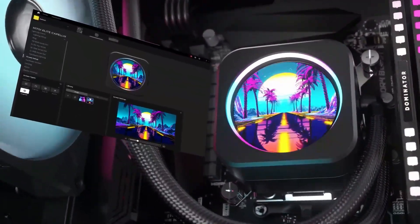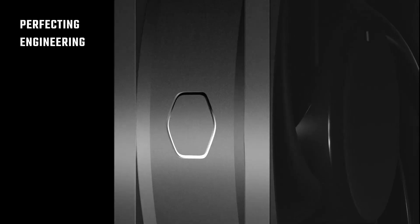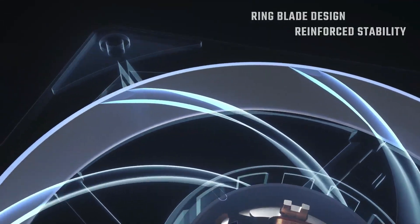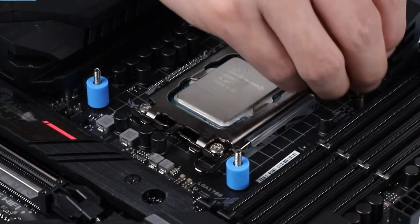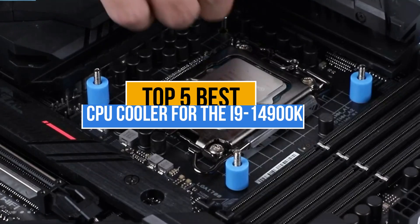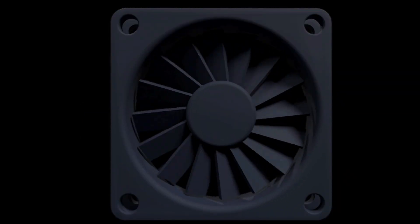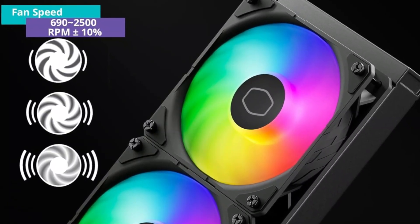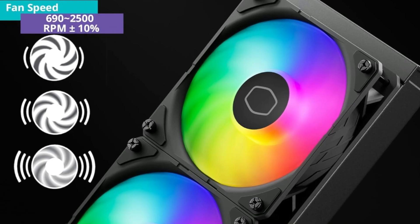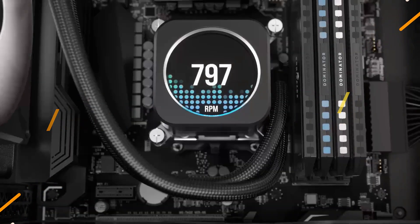A high-performance CPU cooler is essential for the i9-14900K to manage heat, ensure stable overclocking, prevent thermal throttling, and maintain peak performance, especially under heavy workloads in gaming. Today's video is about the top 5 best CPU coolers for the i9-14900K that are available in the market. If you want to know the price and more information about the products mentioned in this video, you may check the link in the description box below. So now let's get started.